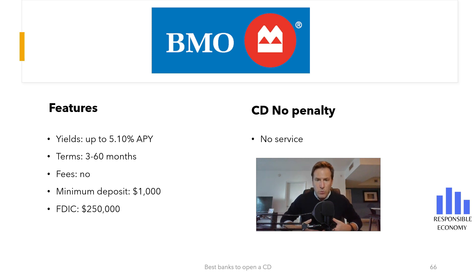To open this Certificate of Deposit you need to make a minimum deposit of $1,000. This is a bad feature of this Certificate of Deposit because there are banks that offer Certificates of Deposit with no minimum amount.